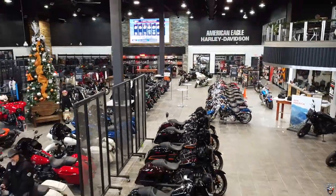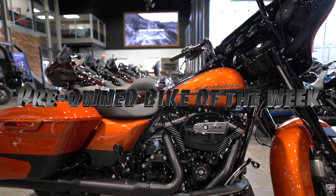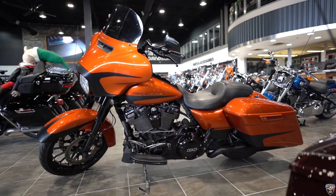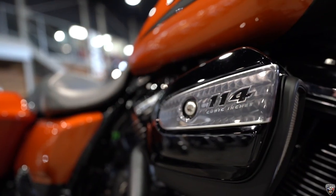Hi there, this is Scott with American Eagle Harley bringing you the pre-owned bike of the week. Right here we got the Street Glide Special in this highly visible scorched orange, equipped with the 114 Milwaukee 8 engine.